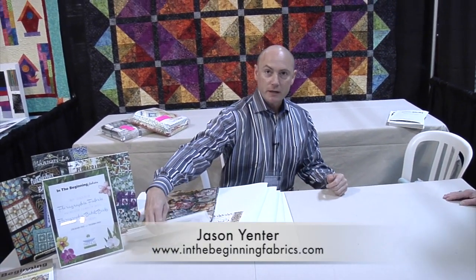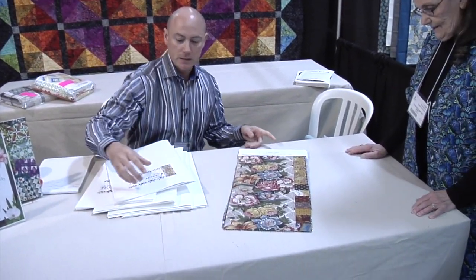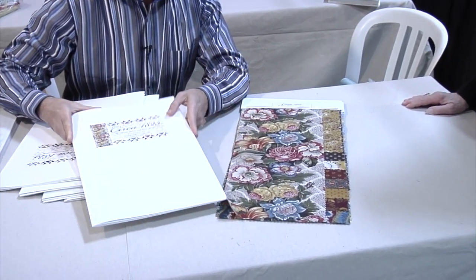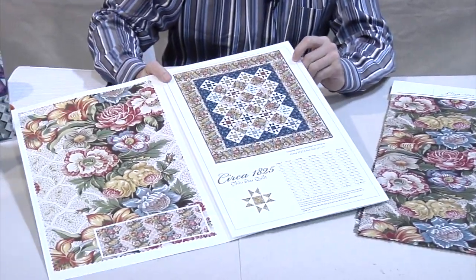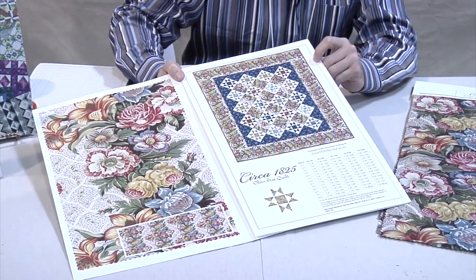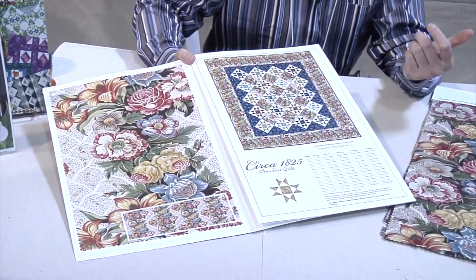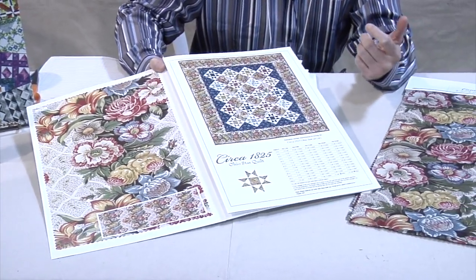The first thing we're going to show here is a collection called Circa 1825. This is a collection we're doing in conjunction with the American Quilt Study Group. They're a group across the U.S. who works on studying textiles, fabrics, and quilt history. Part of the proceeds from this collection will go to them. This collection is coming out in April, so very soon.